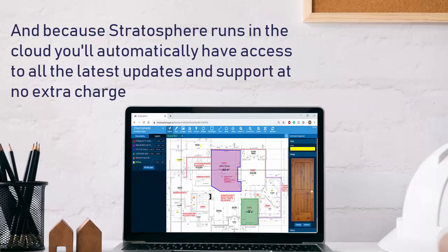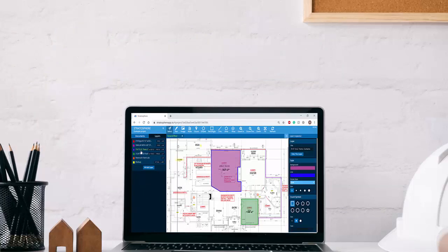And because Stratosphere is always connected, you'll automatically have access to all the latest updates, new features, and support at no extra cost.